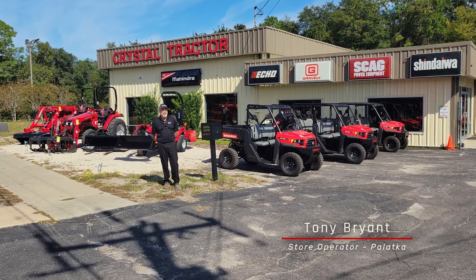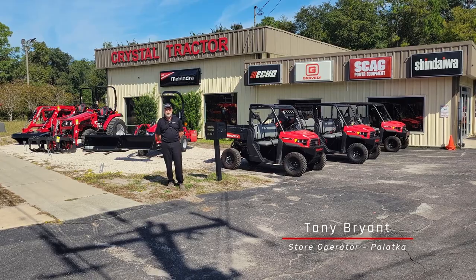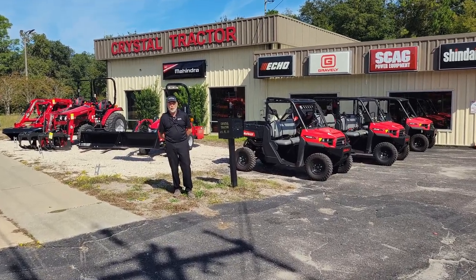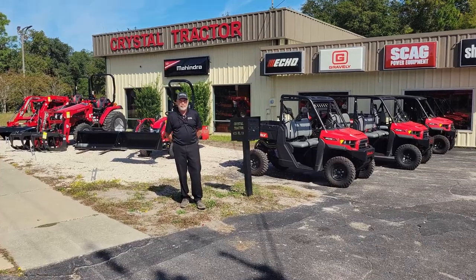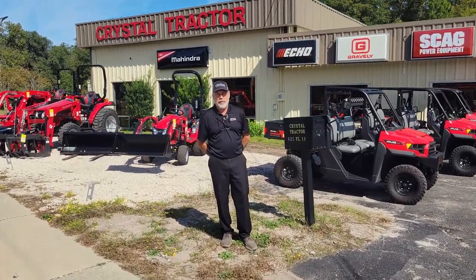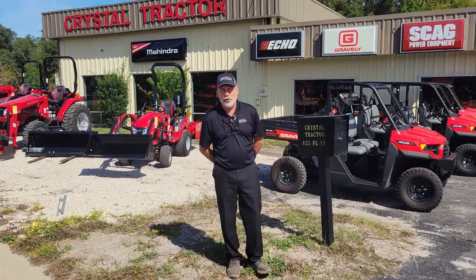Hi folks, my name is Tony Brown. I'm the store manager here at Crystal Tractor Palaka. The holidays are coming up just around the corner. We have package deals available — they may not fit under your tree, but they'll definitely fit in a barn or on a trailer.